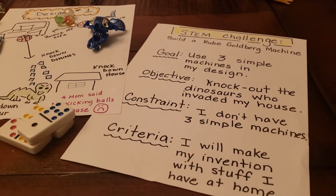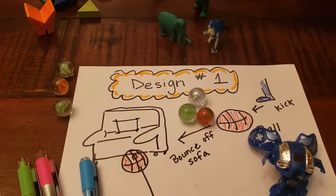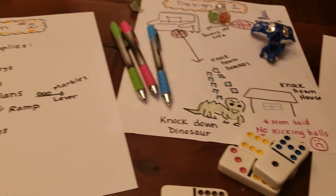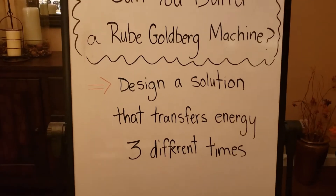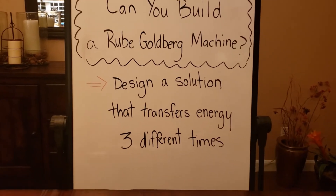Hmm, let me see. That's an awful lot of writing, and I just don't know if I can figure it out on my own. Looking at the pictures, I'm starting to think that maybe, just maybe, I need to do something that has a cause and effect – like transferring energy. Can I build a Rube Goldberg machine that transfers energy three times?